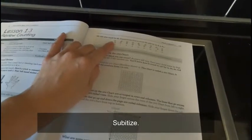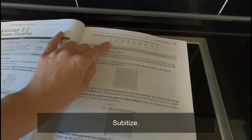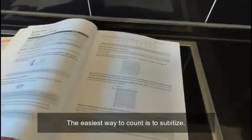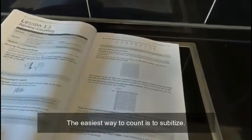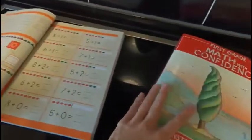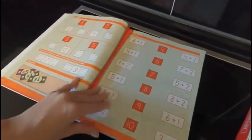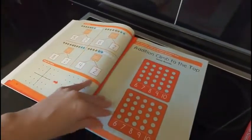What I like is — I want to call it subitizing or something like that — it's the easiest way to count. This program teaches an easy way to count. That's what's interesting about Right Start too — it focuses on the most efficient way to count. This is play-based, and it would be great if you have a child who is young and wants to play.